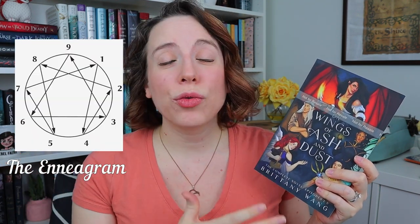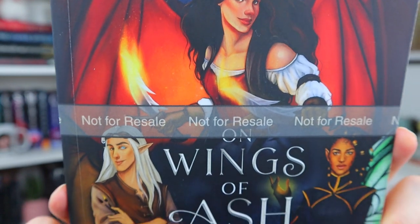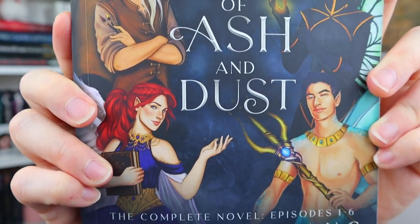Hey writers! In honor of the paperback of my fantasy novel finally publishing next week, I asked you guys what writer topic you'd like to see this week, and a bunch of you were really excited to learn how to use the Enneagram to develop strong relatable characters just like I did with my large cast of fairies.